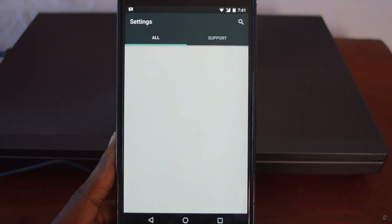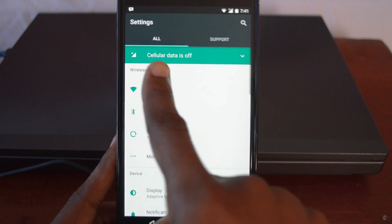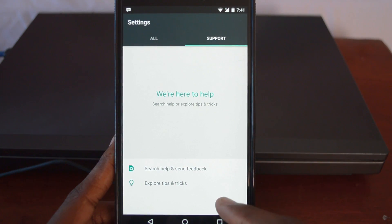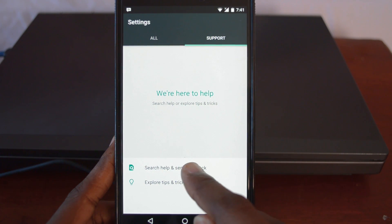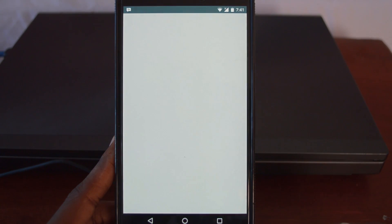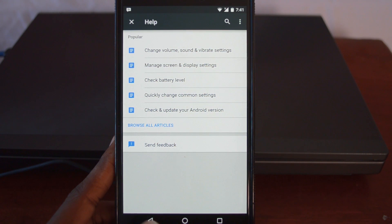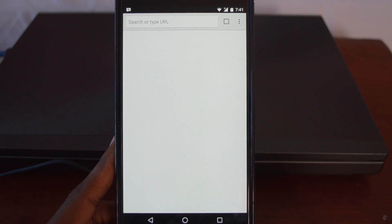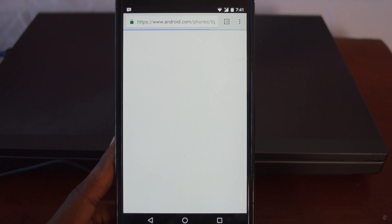Jumping into the settings menu, the first thing you see straight off the bat is the new support section. You're able to live chat or call a Google technical agent if you're having any problems with your handset. However, I got none of these options — I'm guessing probably because of my location, I'm not eligible for that kind of support. So instead I'm given a link that can take me to a webpage where I can figure out the issue myself or send an email to Google for help.